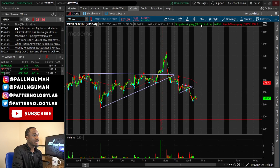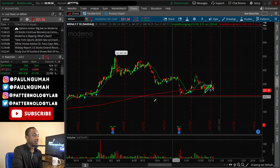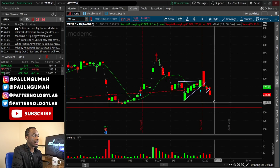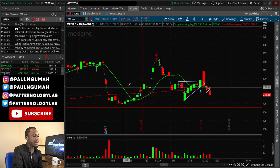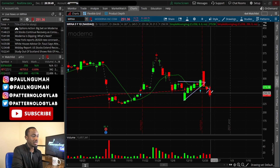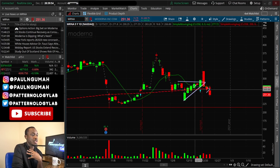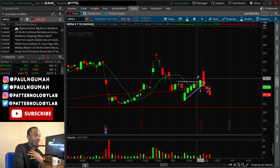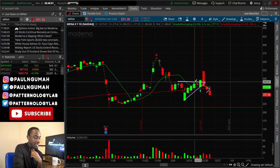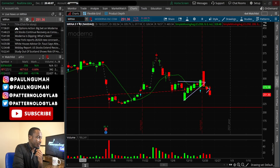Could MRNA go down even more? I definitely think so. I think it can go all the way down to like 220. If you look at the daily, those are previous levels of support and it's been a while since it got down to these levels, so a retest would not surprise me at all. This is not a bullish setup I would personally want to defy, so just be careful if you're long. The same thing applies with BNTX as well.